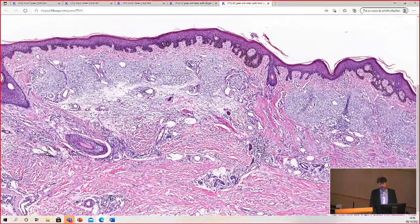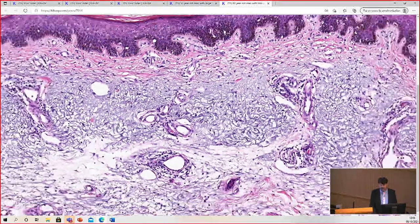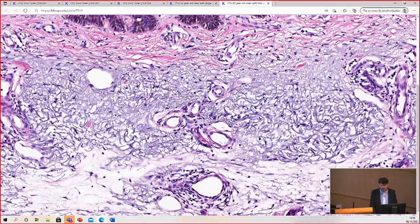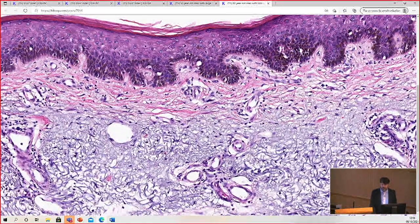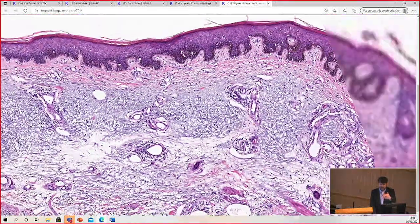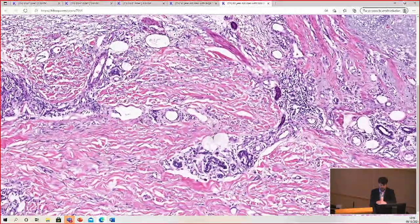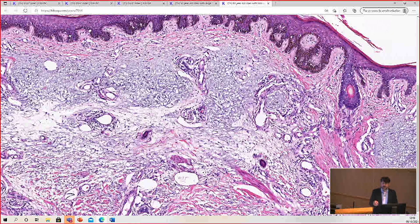When you have a patient with extensive solar elastosis — for anyone junior watching, that's elastosis: gray to blue elastic fibers that have formed a mat replacing the dermal collagen. Sometimes there's a little collagen in the papillary dermis, but all the pink reticular dermal collagen is gone, pushed way down by years of sun damage. You don't get this from weekend beach trips; this comes from hours of chronic full-dose sun exposure over many decades.